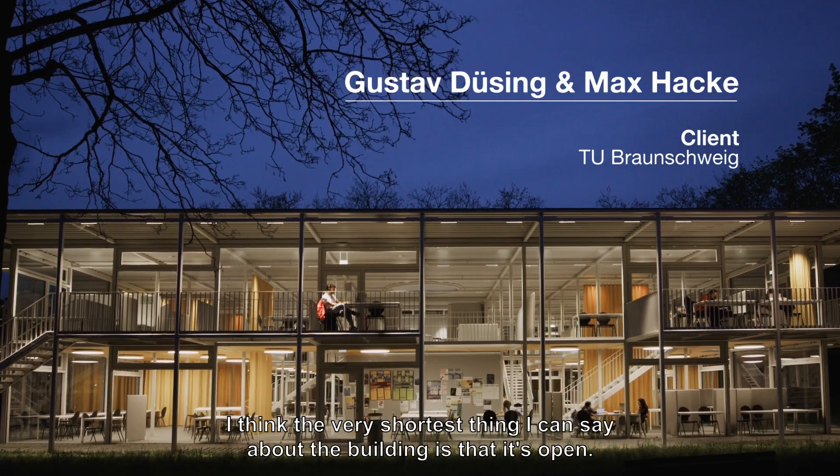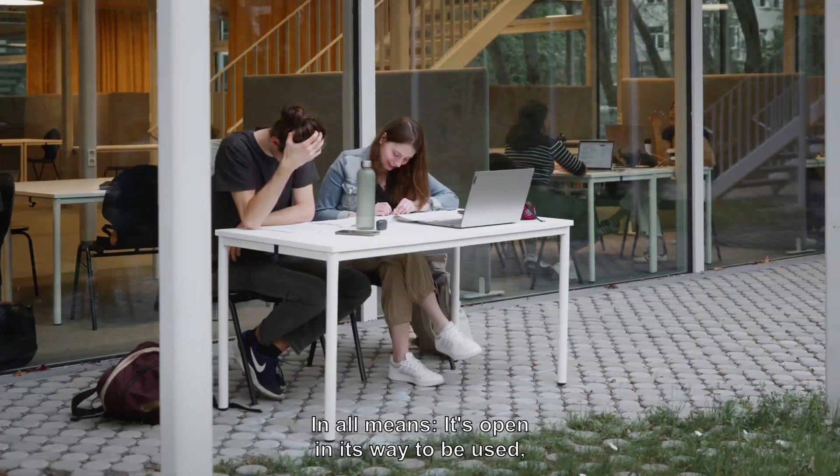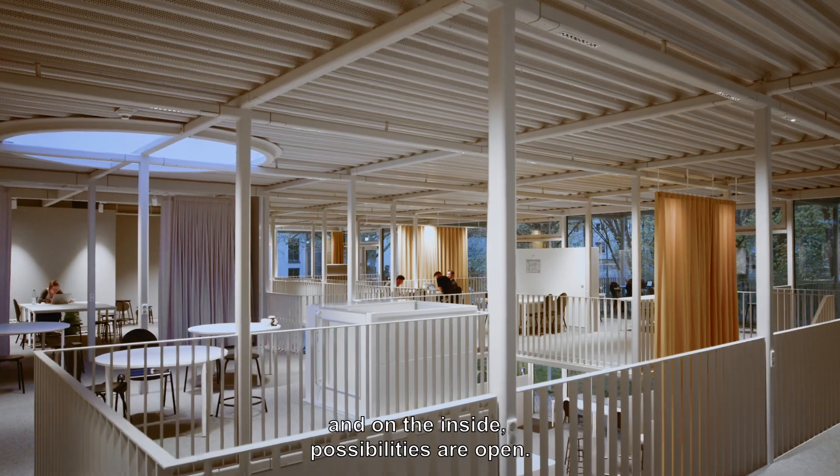The very shortest thing I can say about the building is that it's open in all means. It's open in its way to be used, open in the way it looks from the outside, and on the inside, possibilities are open.